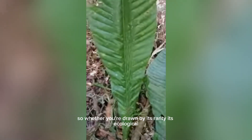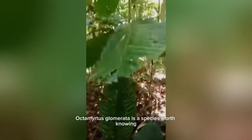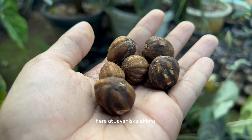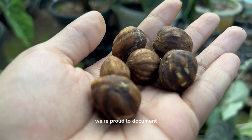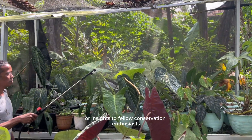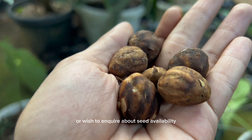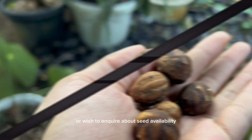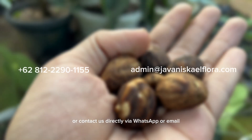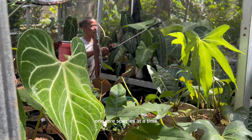Whether you're drawn by its rarity, its ecological role, or the challenge of cultivation, Octomitus glamorata is a species worth knowing, growing, and protecting. Here at Juvenisca El Flora, we're proud to document, explore, and where possible, offer seeds or insights to fellow conservation enthusiasts and botanical collectors. If you're interested in learning more or wish to inquire about seed availability, visit our website at juveniscaelflora.com or contact us directly via WhatsApp or email. Let's grow knowledge together, one rare species at a time.